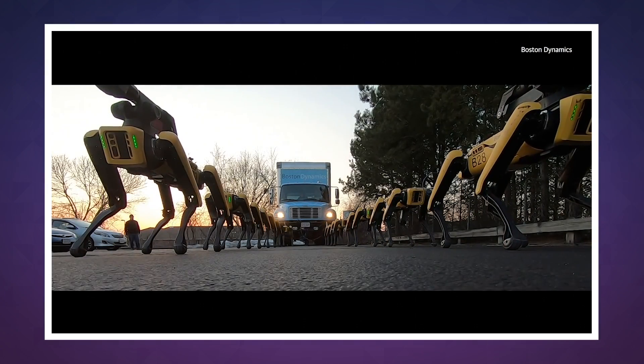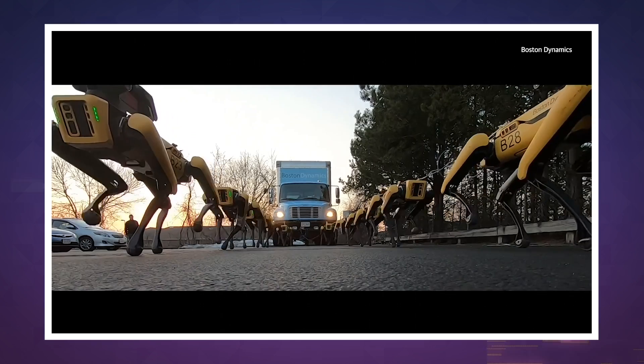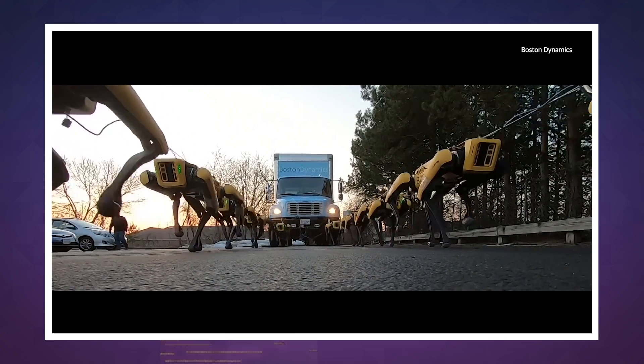It should be available for purchase soon, for use in warehouses or in rescue operations, but also in homes and offices, so Rover might want to watch his back. We'll see you tomorrow with more Engadget Today.